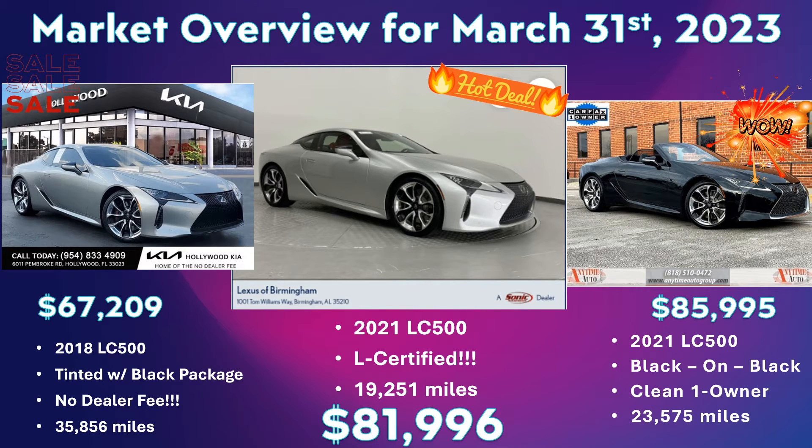Good afternoon everyone and welcome back to Godspeed where we provide you with a weekly market overview for your Lexus LC500 and other Lexus models. I'm so excited to be back here with you again this evening. It's been two weeks since our last market overview. I've got a special update that I want to share with you so please do stay to the end of the video. This week I want to put in front of you some of the best values that the market is presenting currently.